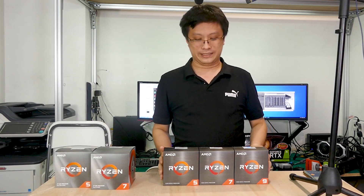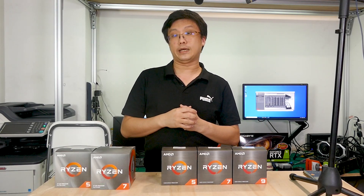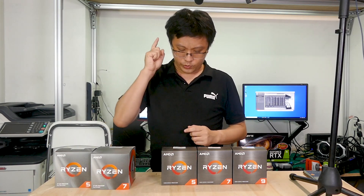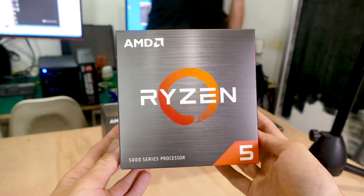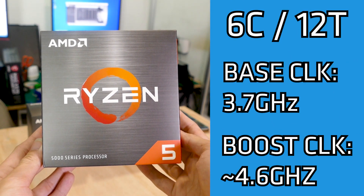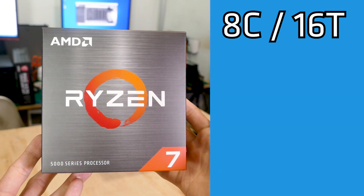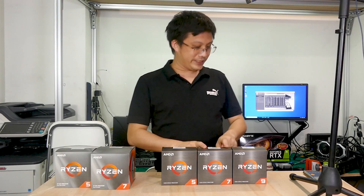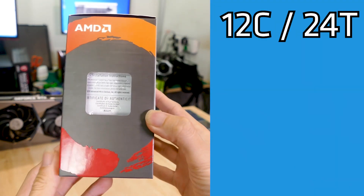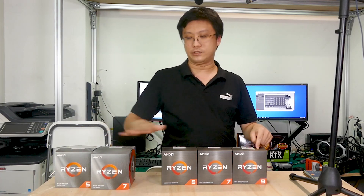Now the new kids on the block — the Ryzen 5000 series — have about a 15% improvement in IPC (instructions per clock) over their predecessors. First, the Ryzen 5 5600X at 6 core, 12 threads, for about SGD $500. Next, the Ryzen 7 5800X at $700. Finally, the Ryzen 9 5900X — 12 core, 24 threads — at about $900, the most expensive of the five CPUs here.